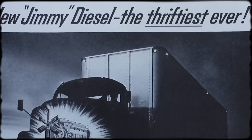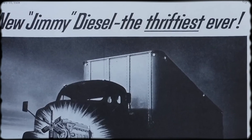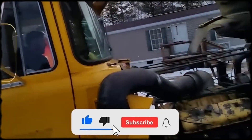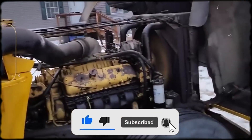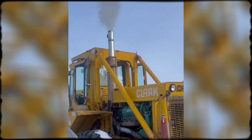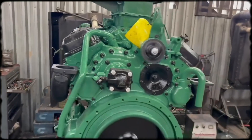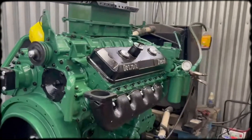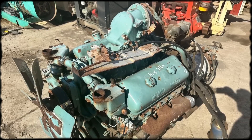For those who worked with them, the sound of a Screaming Jimmy represents more than noise. It's pure mechanical nostalgia from an era when engines had personality, character, and distinctive voices. The 8V71 didn't whisper or hide — it announced itself proudly and delivered performance that matched its bold personality. That's a legacy worth remembering. Leaks and all.